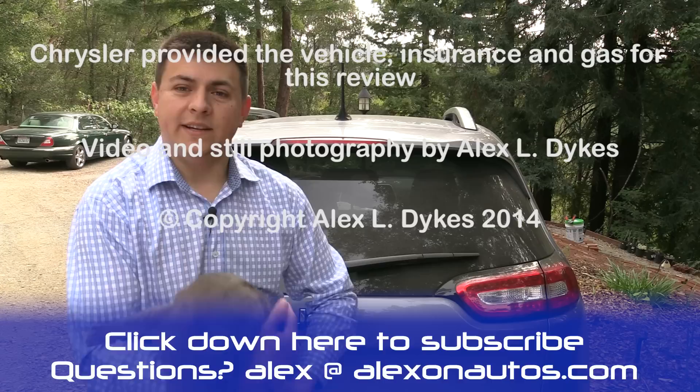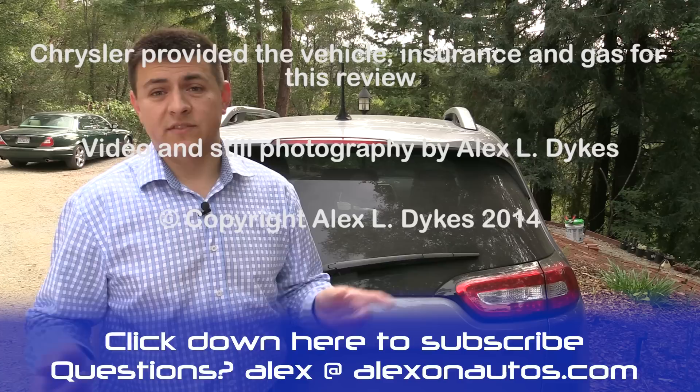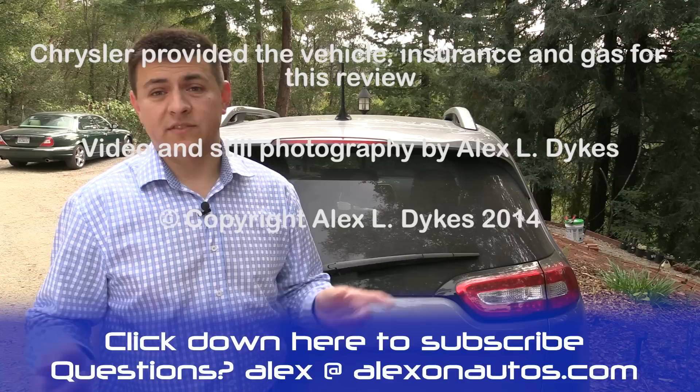I'm Alex Dykes and this is Beatrice right here. Go ahead and click that subscribe banner at the bottom of your screen so you can be updated on all of our latest videos. You can also send me emails — follow the instructions down below. Go ahead and comment on this video: tell me what you liked, what you don't like, what we can improve upon next time, and what other vehicles you'd like us to jam some car seats in and review. We'll see you next week.